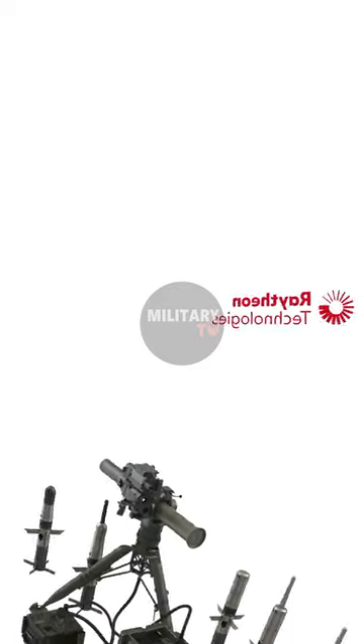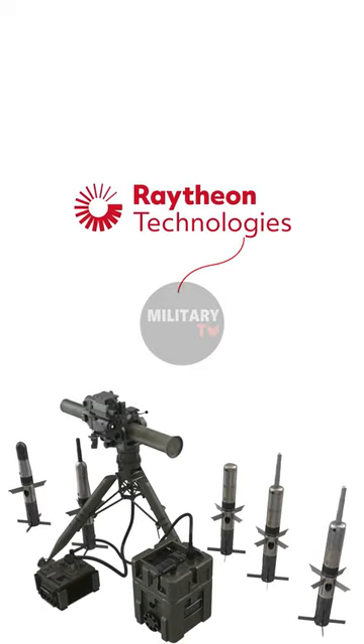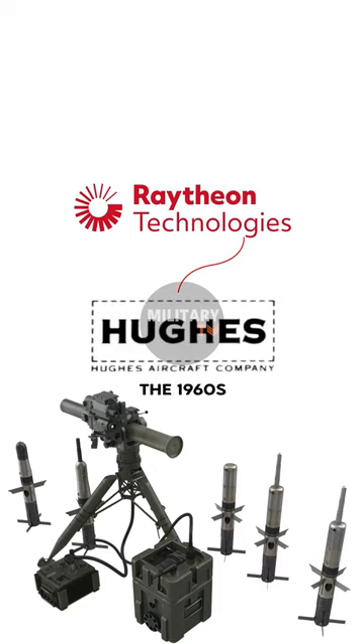TOW missile is presently manufactured by Raytheon, although initially designed by Hughes Aircraft in the 1960s.